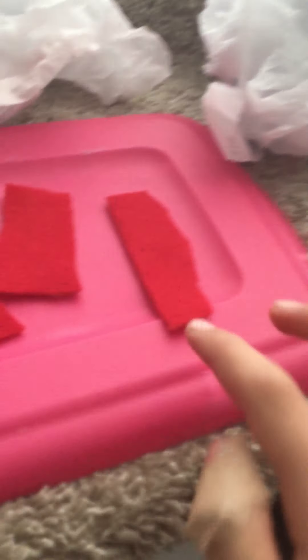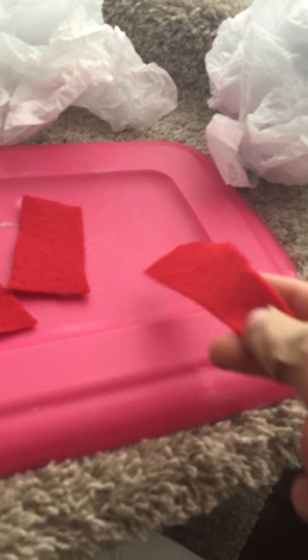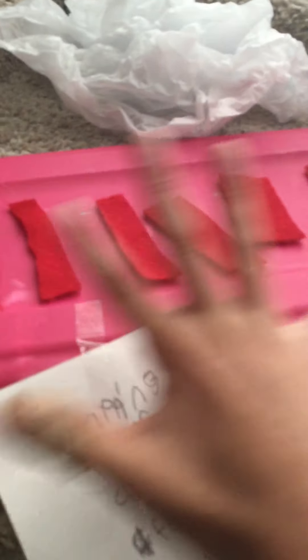If we go up one more, we have the wrapping paper and fabric aisle. Yeah, the store is just random stuff. Wrapping paper is $1, fabric is $0.25 for one of these. I don't know if that's a good price. There are six of these in stock right now, and one was already bought for $0.25.